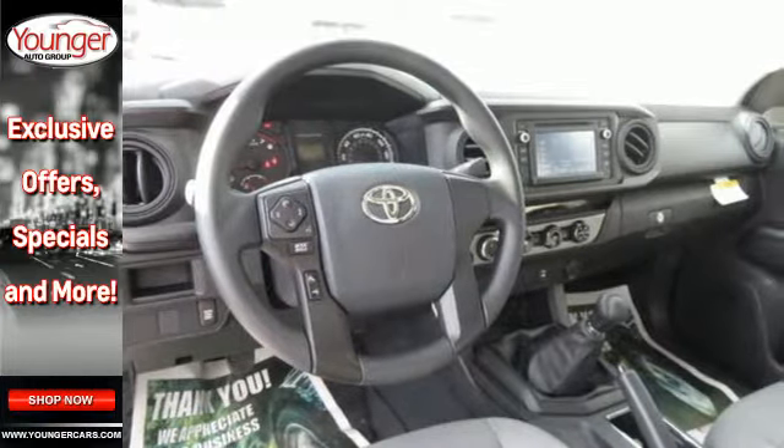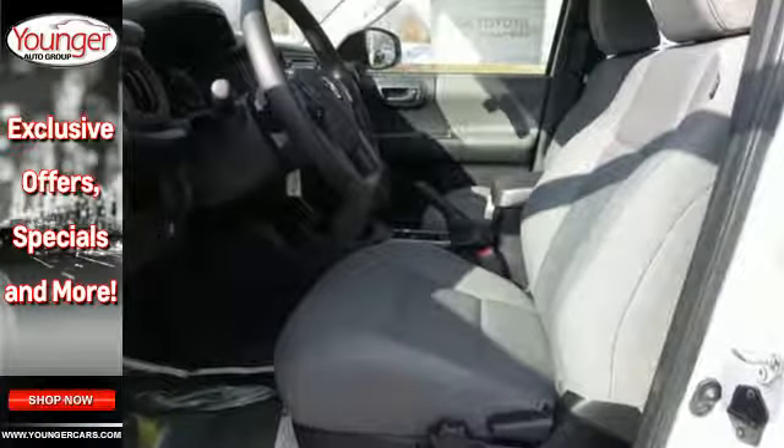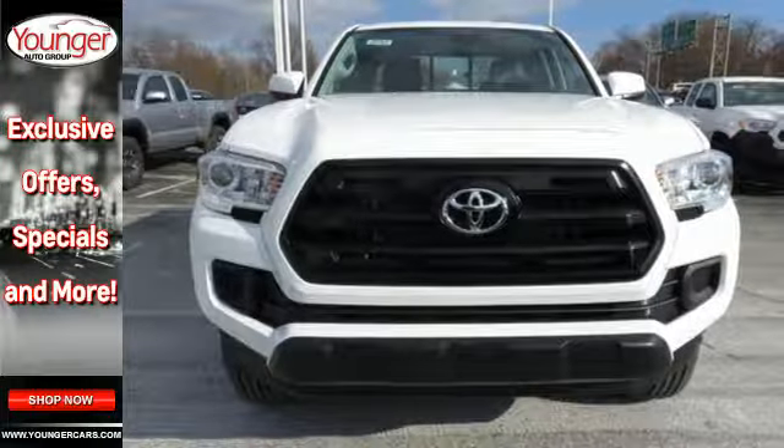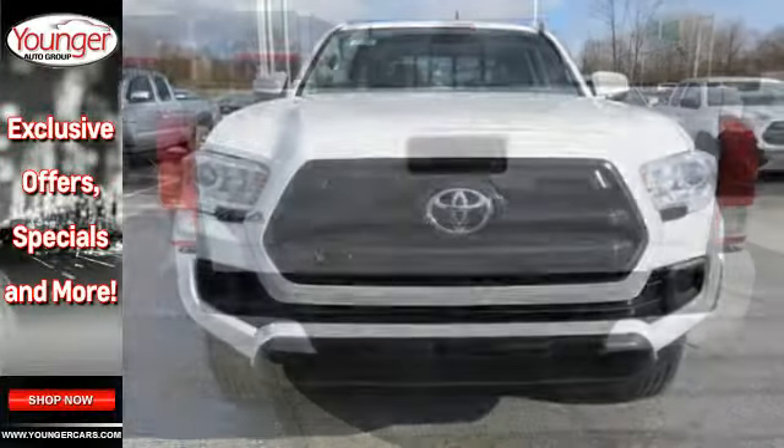Validate your passion for off-road fun and your drive to get things done with the fiber-reinforced, sheet-molded composite with storage compartments and deck rail system with tie-down cleats and points.